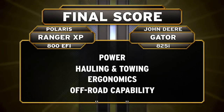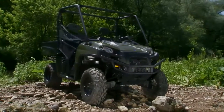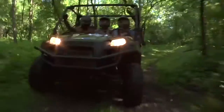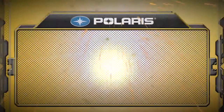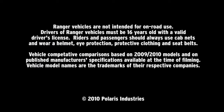Round after round, the Ranger XP rises to the challenge, beating the John Deere Gator in power, hauling and towing, ergonomics, and off-road capability. This challenge is no contest. The Ranger XP is the hardest-working, smoothest riding side-by-side you can buy.